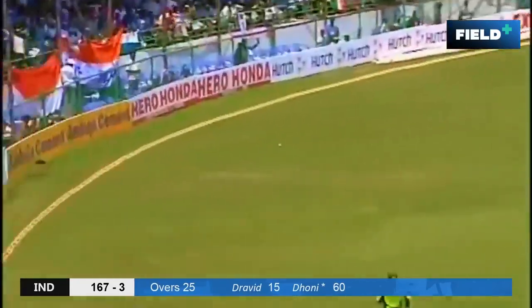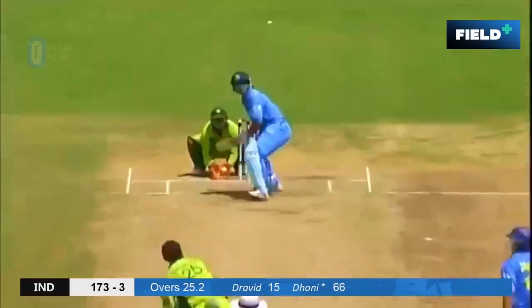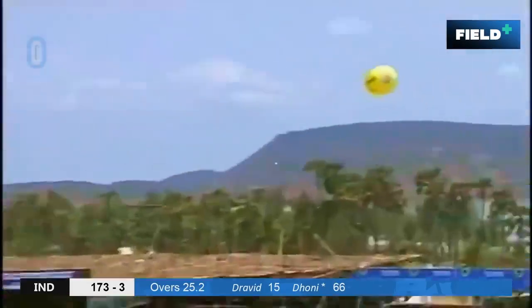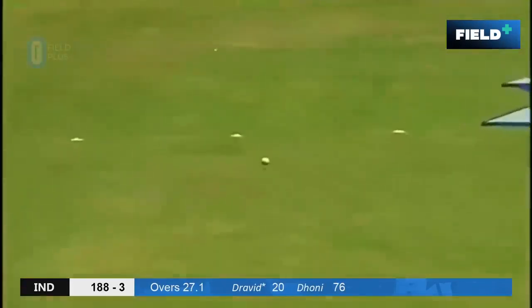And a good attitude when he came out. That's a good cricketing shot — very good cricketing shot from Dhoni. Goes for the big one — six! That's more like it. Yes, well.